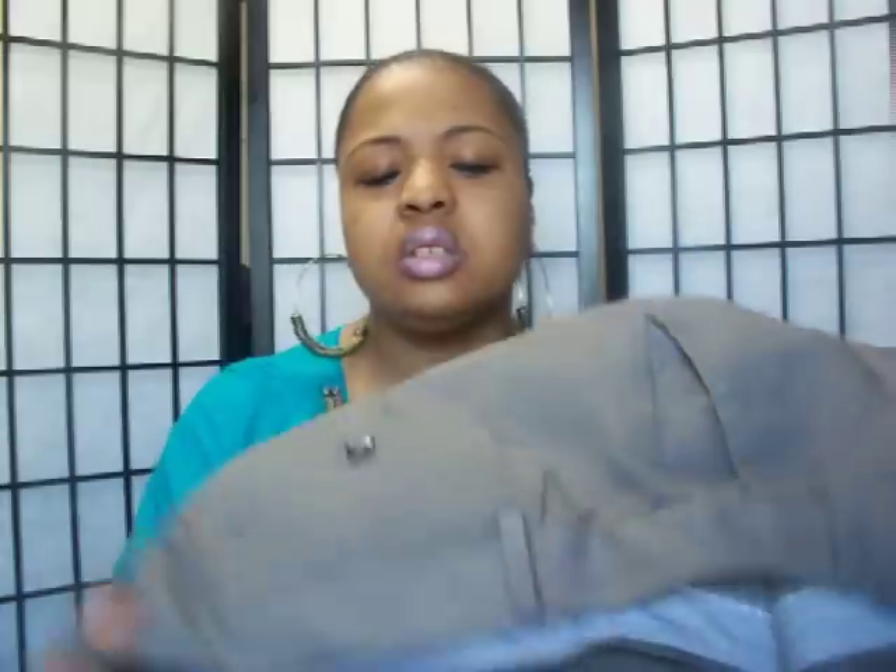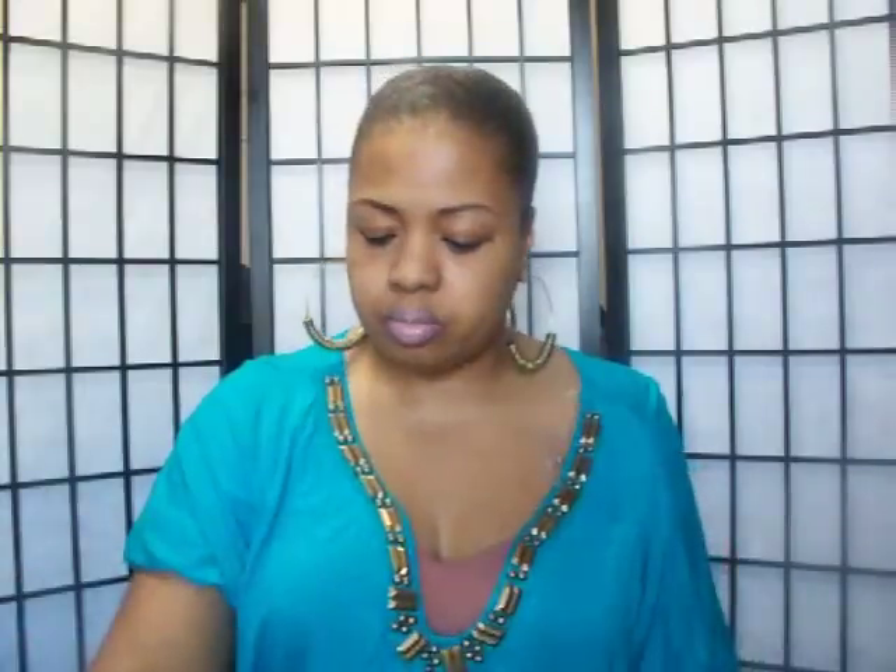I got a pair of Gap slacks, size 14 extra long. I hate when Goodwill writes on the tags, but these are Gap pants and they were six dollars — nice flared leg, a nice pocket on the back, real nice gray.